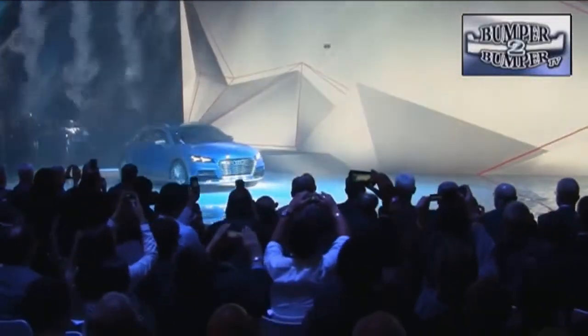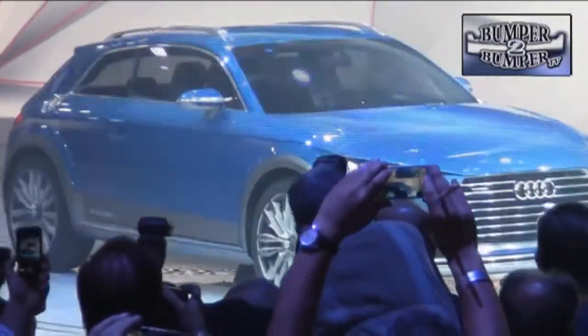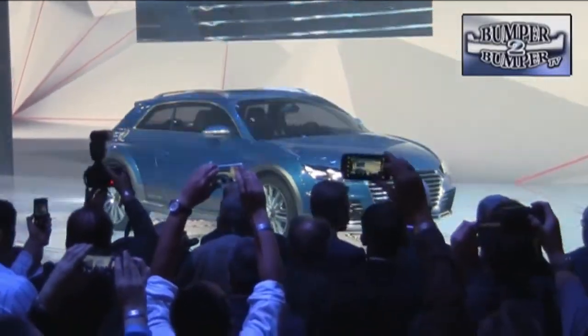The Audi shooting brake is not a new concept, but in Detroit the all-road version got some attention as a two-door all-wheel drive wagon. It's politically correct with a plug-in hybrid drive system.